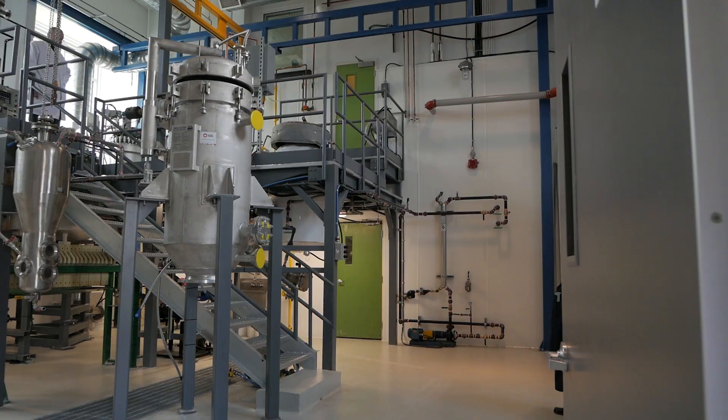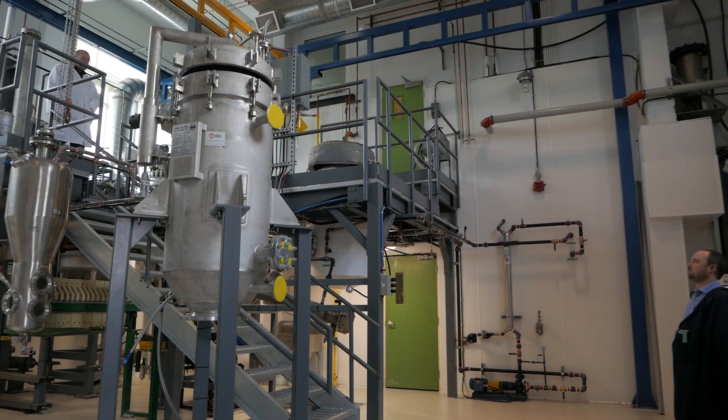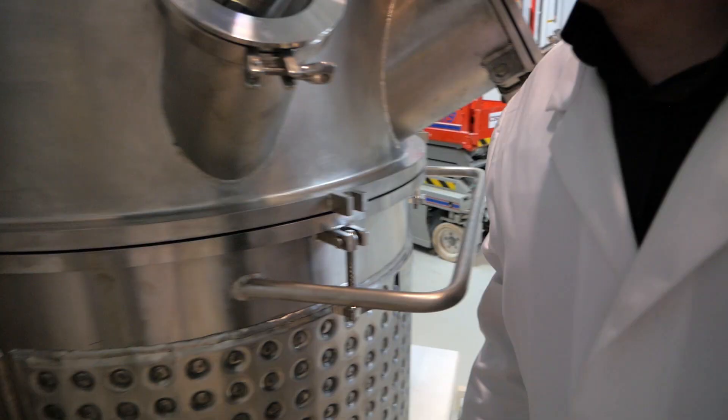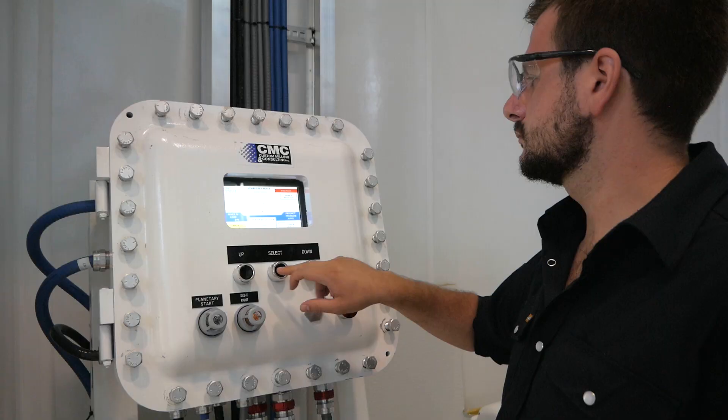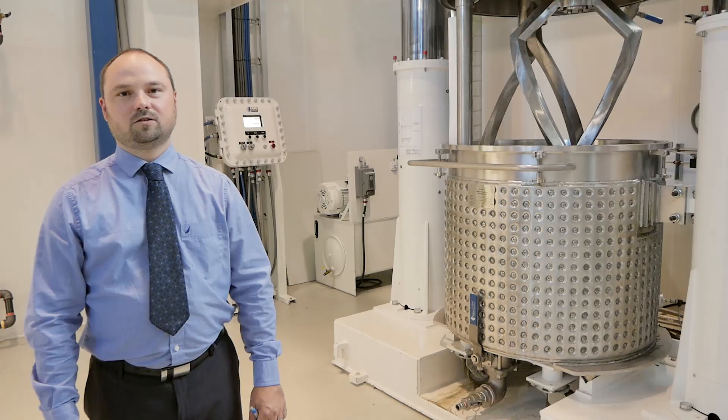I'm François Marquis, director of engineering at OlioTech, a research center in green chemistry and scale-up of chemical processes. I'm in charge of all process scale-up activities. My team is composed of one engineering project manager, two plant operators, and one chemical engineering intern.